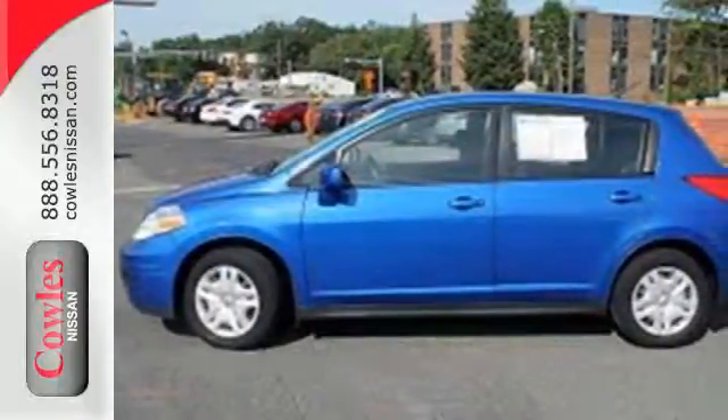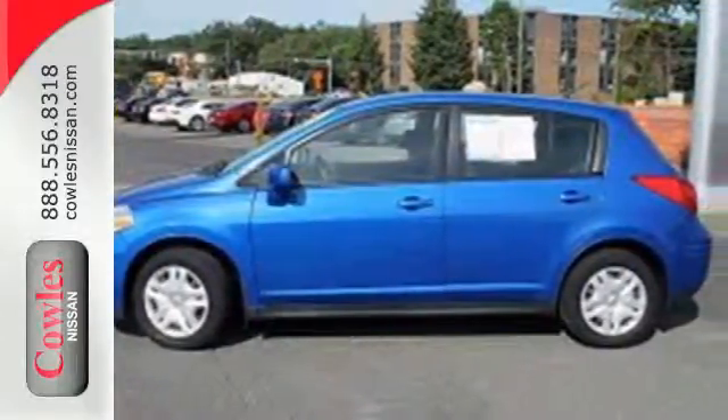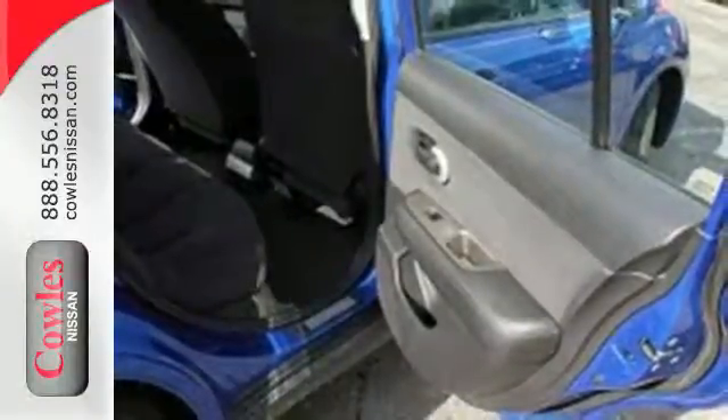Whether you're looking for an economical subcompact for your family or your everyday commute, this value-packed Versa is a top choice. Come on in today and take it for a test drive.